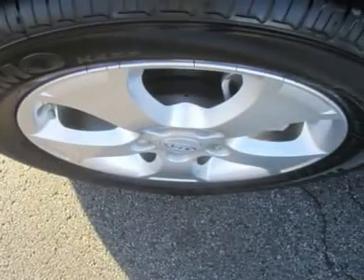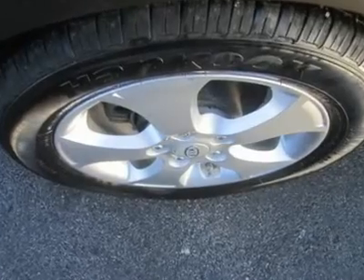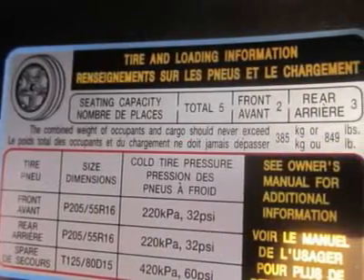Standard safety features for the Forte include dual-stage front airbags, side-curtain airbags, active front headrests, four-wheel anti-lock disc brakes, traction and electronic stability control, as well as a tire pressure monitor.